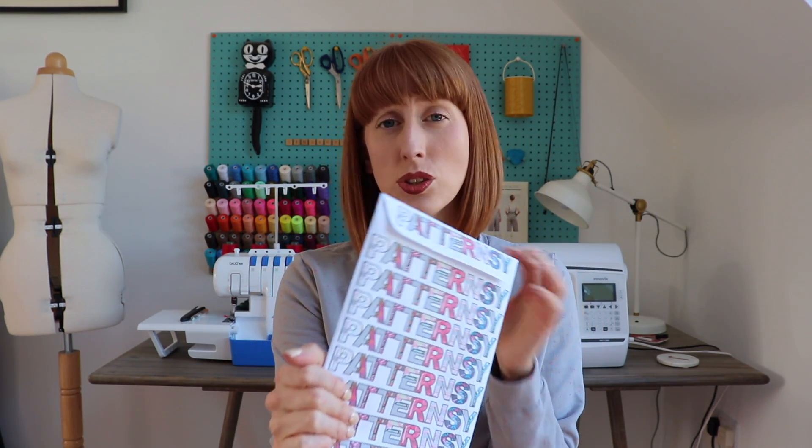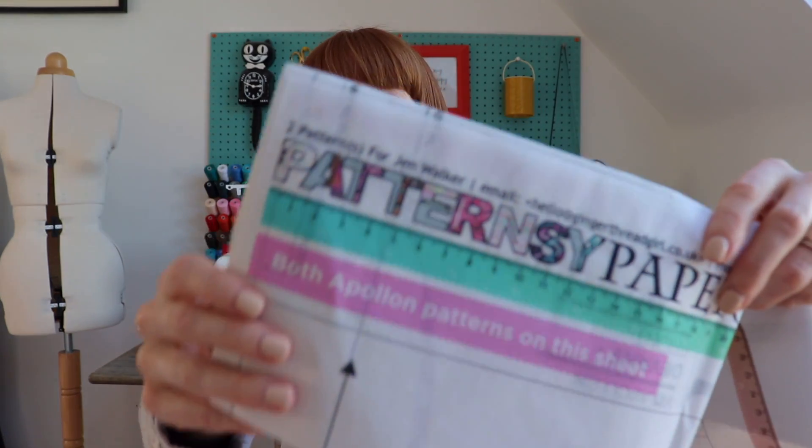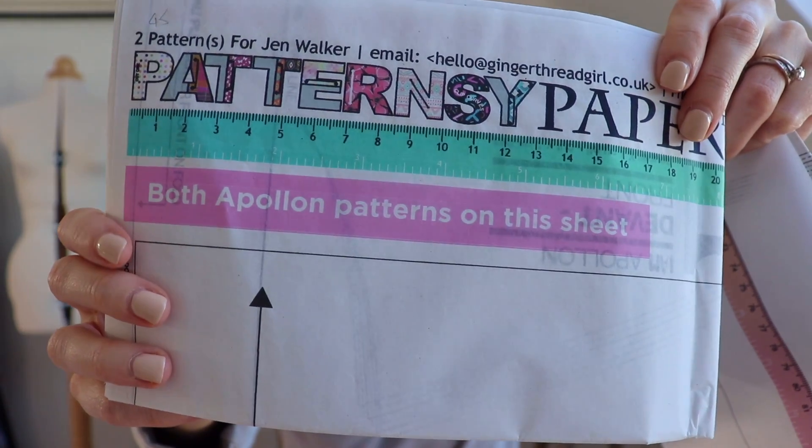Before I go, I just saw on the floor something I forgot to show you. I really recommend this company called Patternsy for printing PDF patterns — I think they ship everywhere around the world. I love their branding and they're really reasonably priced. They take the patterns you send to them and adjust everything so it uses as little paper as possible, which I think is great and very cost effective. Everything comes printed like this — I've had my I Am Apollon for men and the women's versions printed out, so I can get going on that project too.